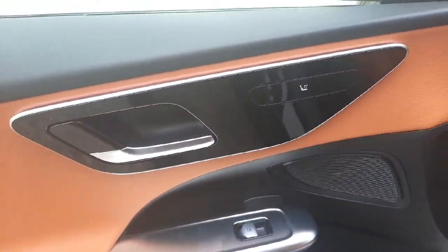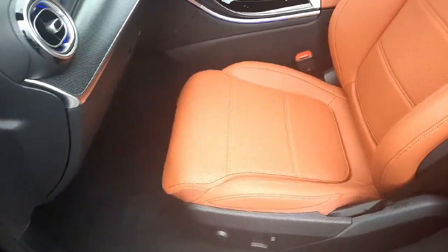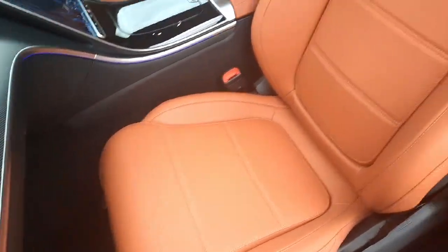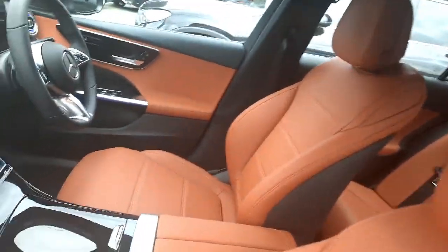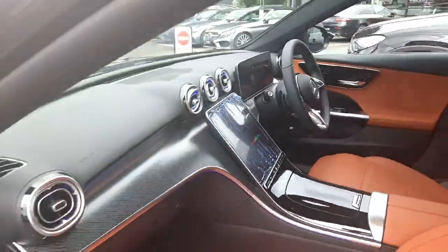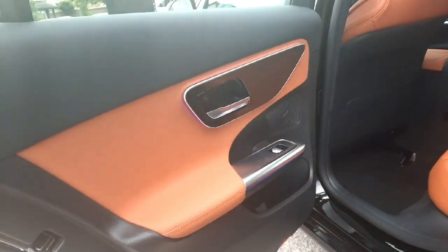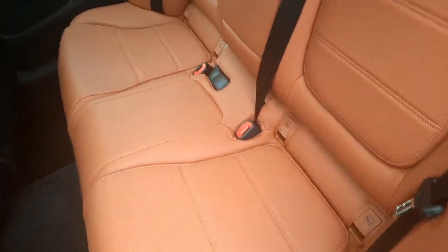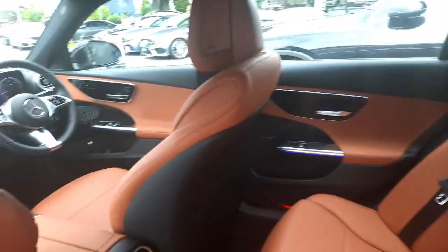Inside, this car is finished with heated front seats and lumbar support on the front seats. It's finished in a brown leather interior and has ambient lighting with 64 different colours to choose from. In the back, the car is set up for two ISOFIX baby seats and also has a rear armrest.